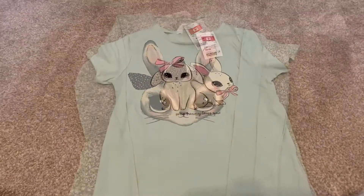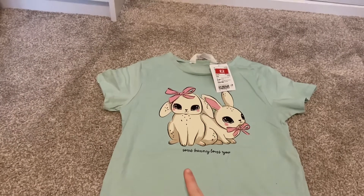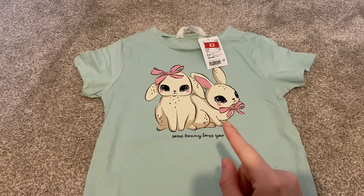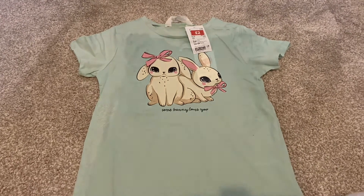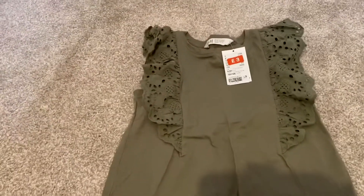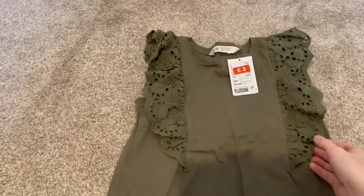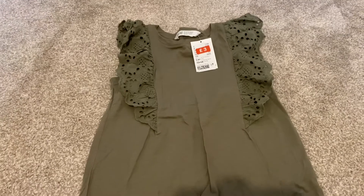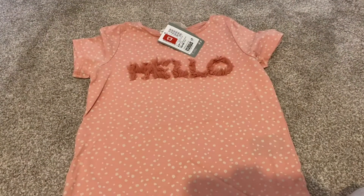Then I got this short sleeve top with a bunny on it that says 'Somebody Loves You' — originally £2.99 down to £2. Then I got this khaki green t-shirt with frill details on the sleeves, originally £7.99 down to £3.